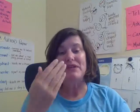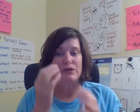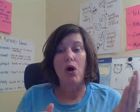We're going to rhyme with 'all.' I'm going to say the first sound, and then I want you to put it together with 'all' to make rhyming words. Okay, so we're rhyming with 'all.'